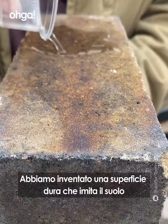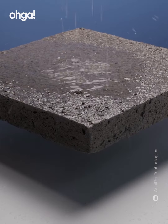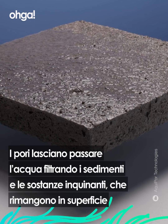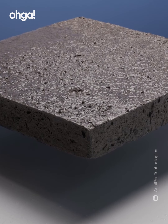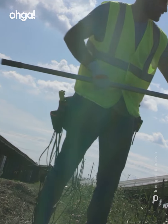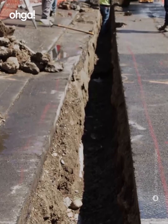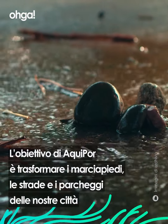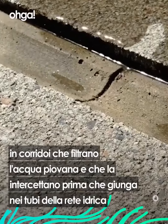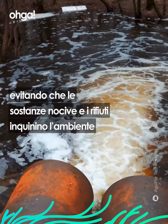We've essentially invented a hard surface that mimics soil. Our secret sauce is in the pore size — the smaller the pore size, the more we can filter. This is the diameter of the pore size.